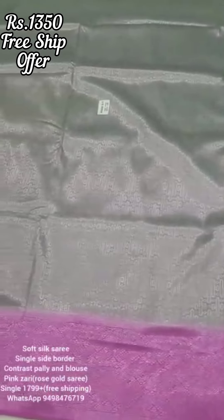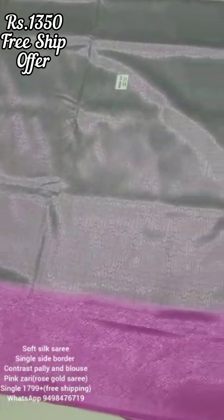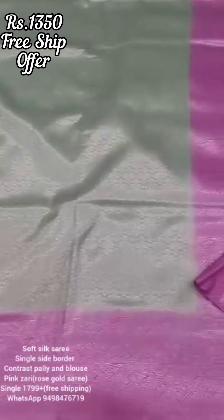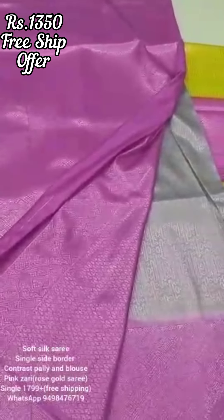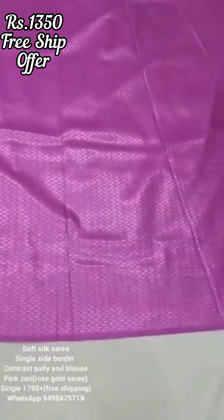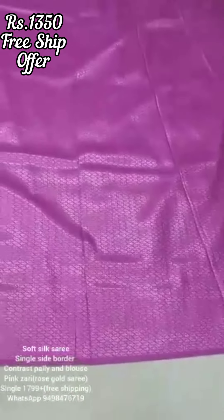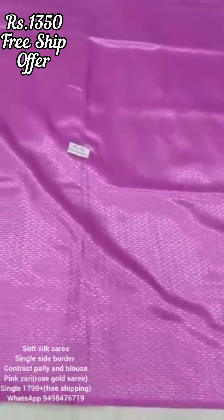If you look at the pictures, the saree colors — the soft silk saree, the gold saree, the pink saree — all the colors, I will check the group link in the description. If you look at the collections in the shop, you will buy the collections. You can visit the shop or go directly to the store and purchase.